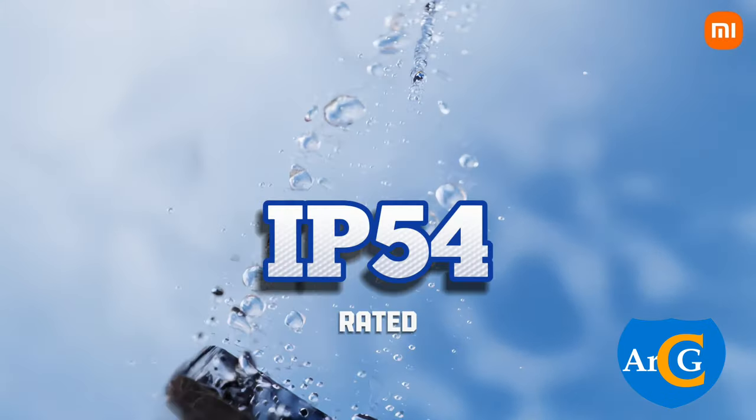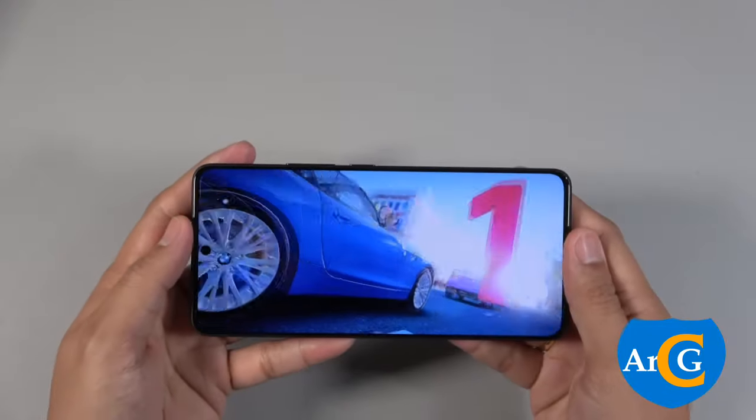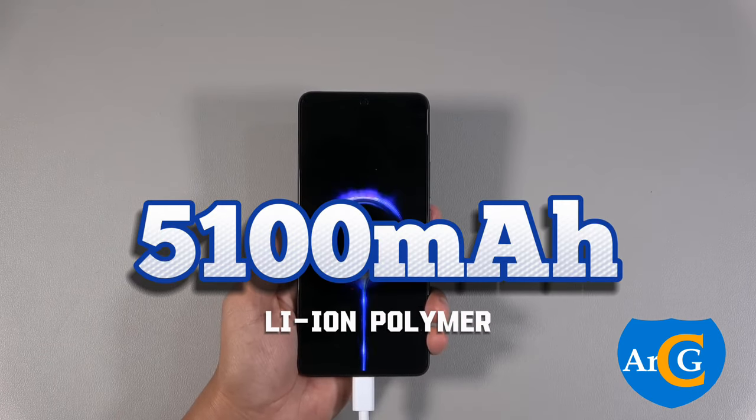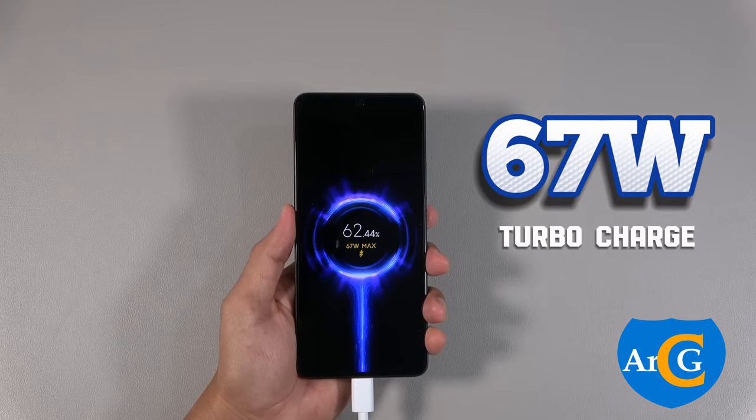This device is IP54 rated for water and dust resistance. It comes with a 5,100 mAh lithium-ion polymer battery with 67W turbo charge capability and a USB Type-C port.